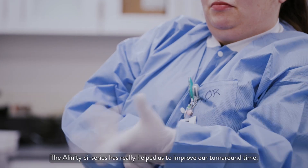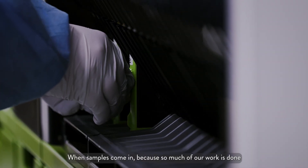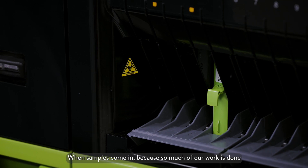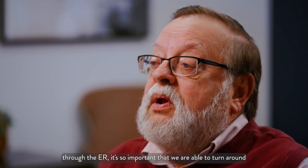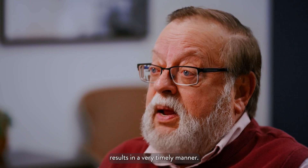The Alinity CI series has really helped us to improve our turnaround time when samples come in. Because so much of our work is done through the ER, it's so important that we are able to turn around results in a very timely manner.